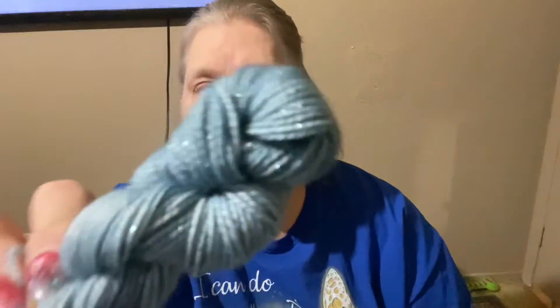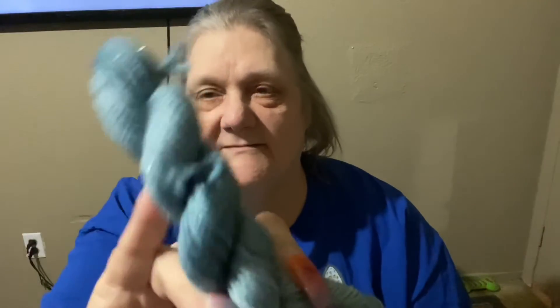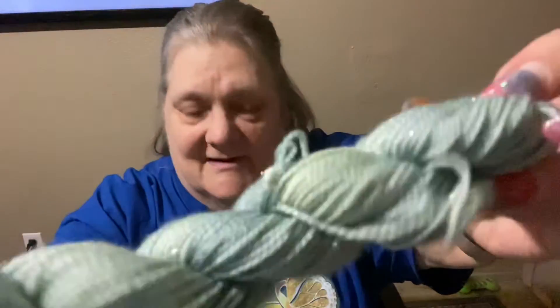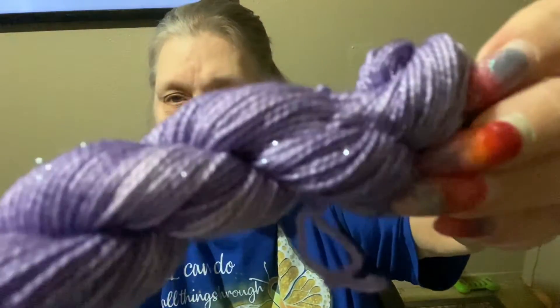I've got it in this blue-gray kind of color — see the sparkles in there. And I've got it in this green kind of color — sparkles in there too. And finally, I got it in a purple — see those sparkles too.